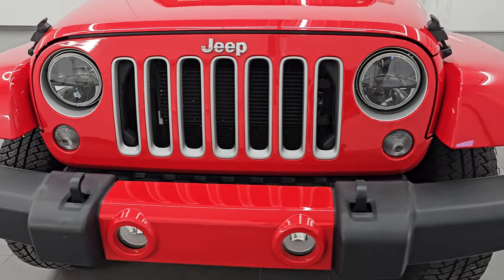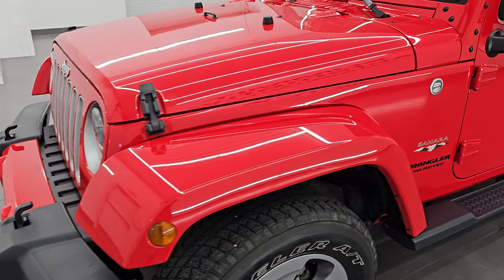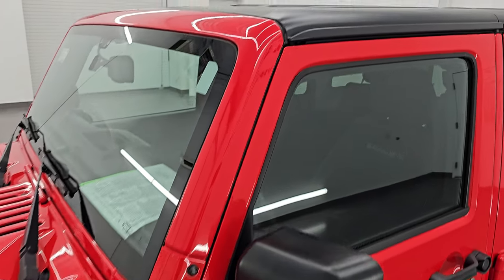I'm gonna go all the way around in this video — inside, start it up, take a look under the hood, show you all the options and give you the most accurate representation that I can of the vehicle.